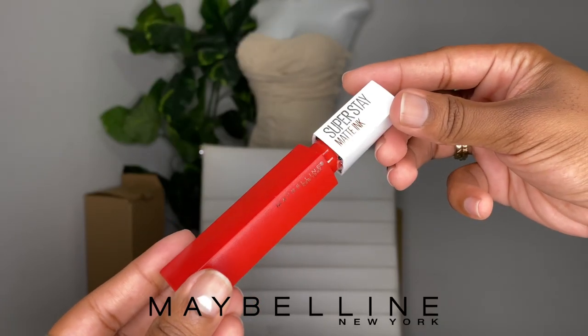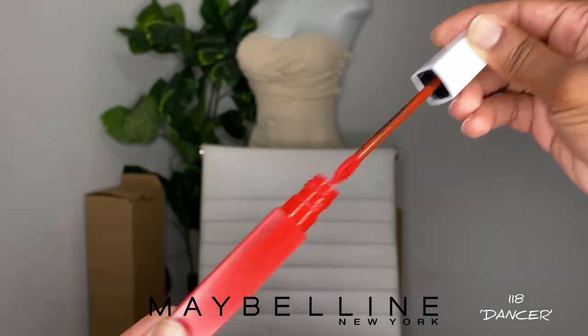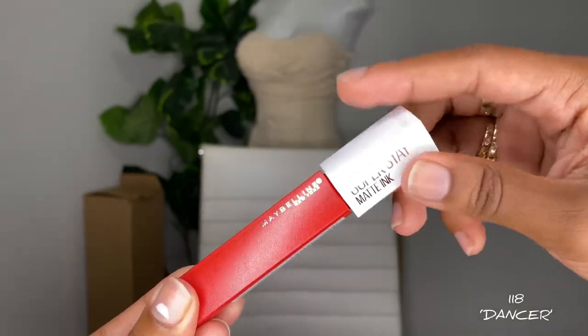In this video I will be introducing you guys to the Maybelline Super Stay Matte Ink liquid lipstick in the shade 118 Dancer. It is a red lipstick, and if I'm being honest, I did not love this lipstick from the jump. When I bought it last year I was looking for the perfect red lipstick — I'm in my very sexy, very feminine, very femme red lip era. This was the only one I could get my hands on at the time.